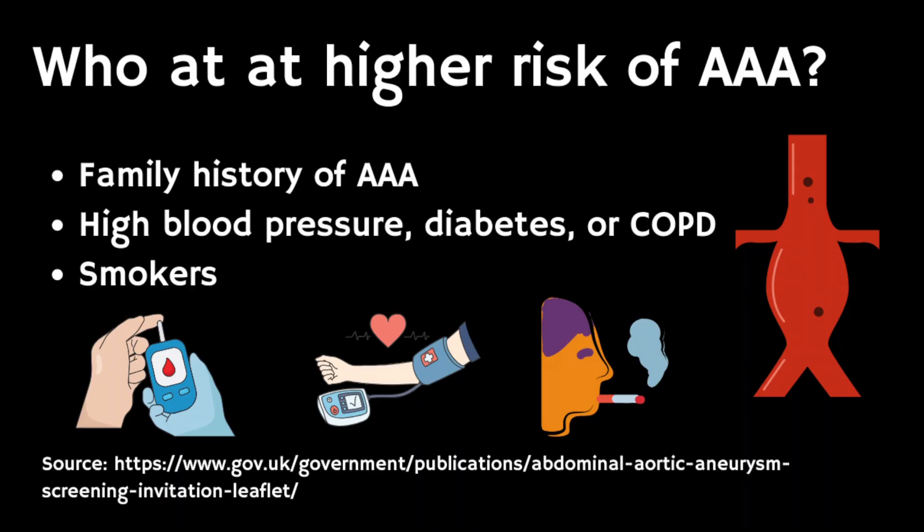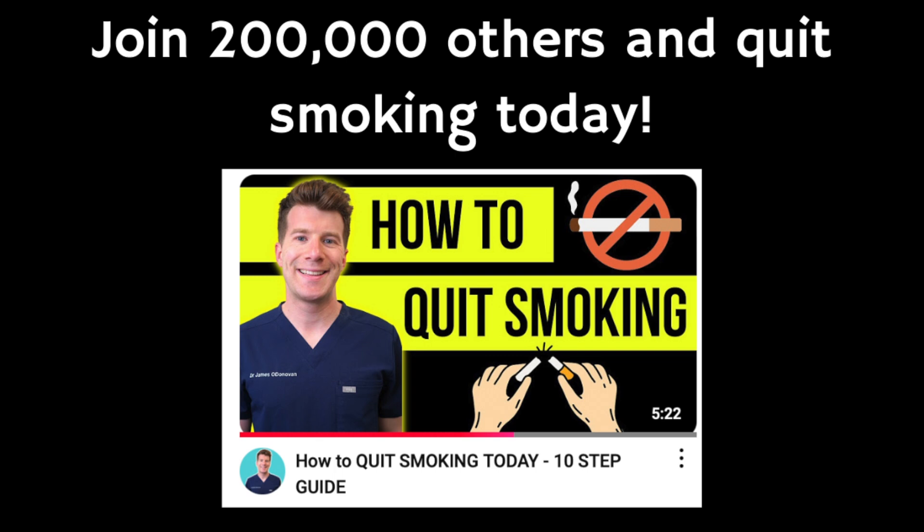If you're not eligible for AAA screening but think you're at higher risk, talk to your doctor about getting a scan. You may be at higher risk if family members have had an abdominal aortic aneurysm, if you have high blood pressure, diabetes, or COPD, or if you smoke. If you're interested in quitting smoking, check out the linked video in the description for 10 tips to quit successfully.